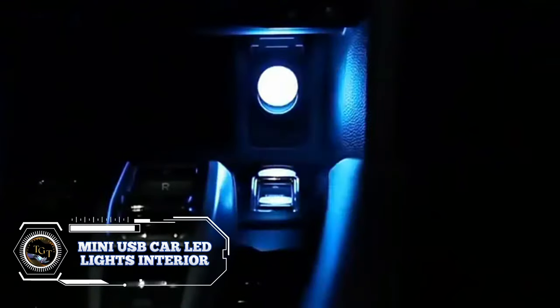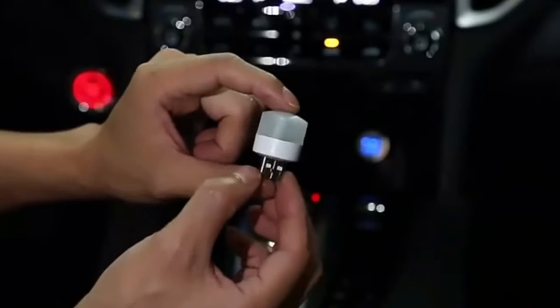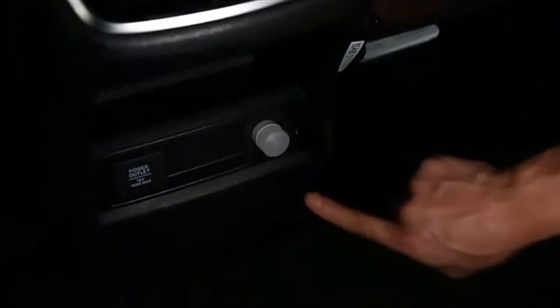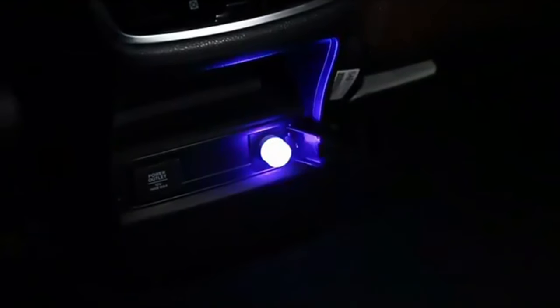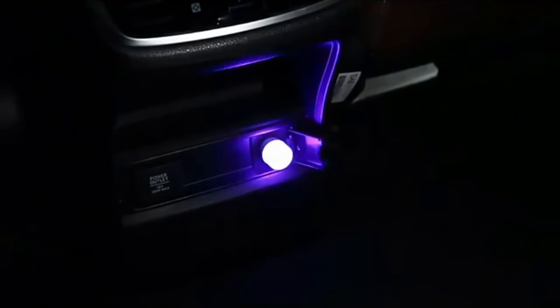The Mini USB Car LED lights interior is a game-changer. Whether you're cruising solo or with friends, these lights instantly elevate your driving experience. The two-piece voice-activated lights sync with your music, pulsing and changing colors in harmony with the beat. It's like having a personal light show right in your car. For just $14.99, the Mini USB Car LED lights interior is a must-have accessory for anyone who wants to add a touch of personality and flair to their ride.